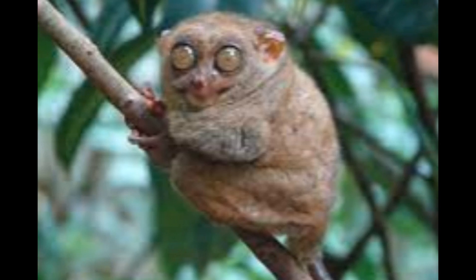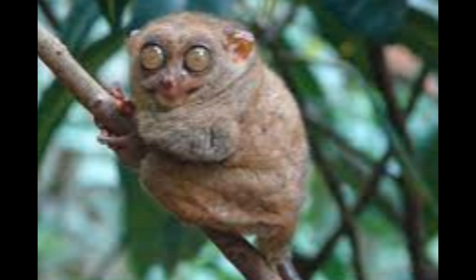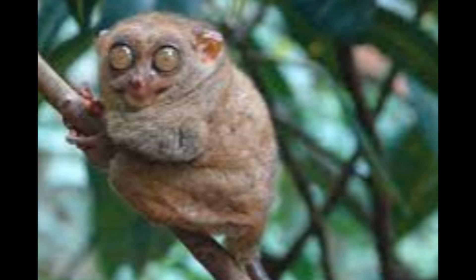Tarsiers are fascinating creatures, and their unique features make them an interesting subject of study for primatologists and researchers interested in understanding primate evolution and behavior.